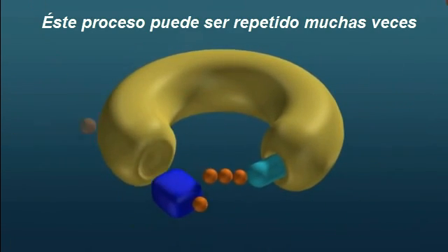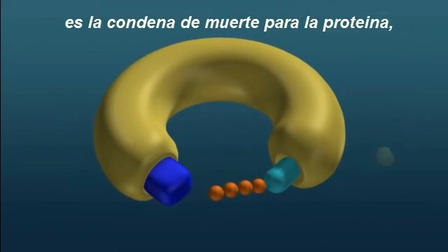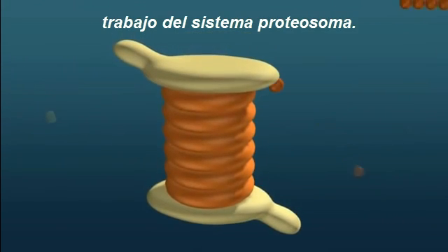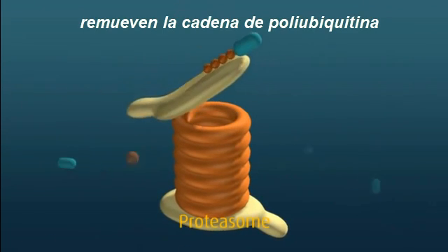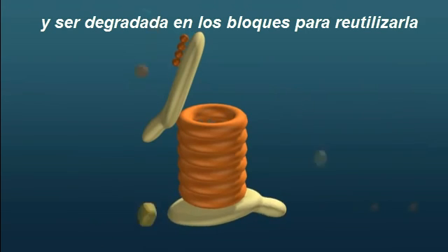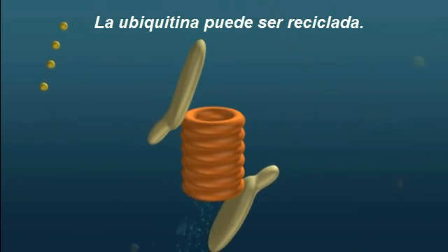This process can be repeated several times to create a polyubiquitin chain on the protein. The creation of this chain is the death knell for the protein — it provides a clear signal to the cell's waste disposal unit, the proteasome, to start work. The proteasome binds and removes the polyubiquitin chain and unfolds the protein. The protein is threaded through the proteasome chamber, where it's chopped up into building blocks to be reused for the synthesis of new proteins. The ubiquitin can also be recycled.